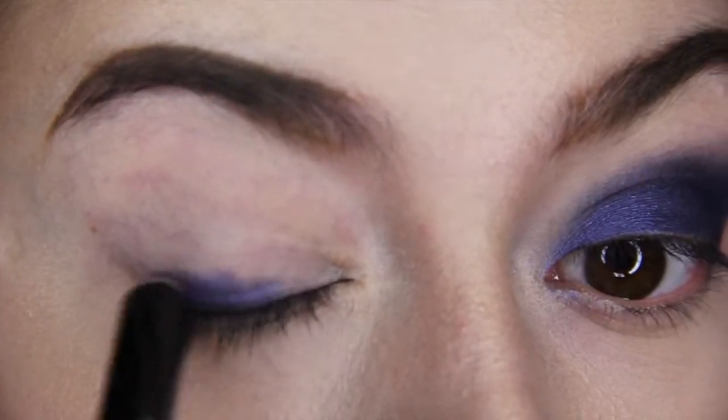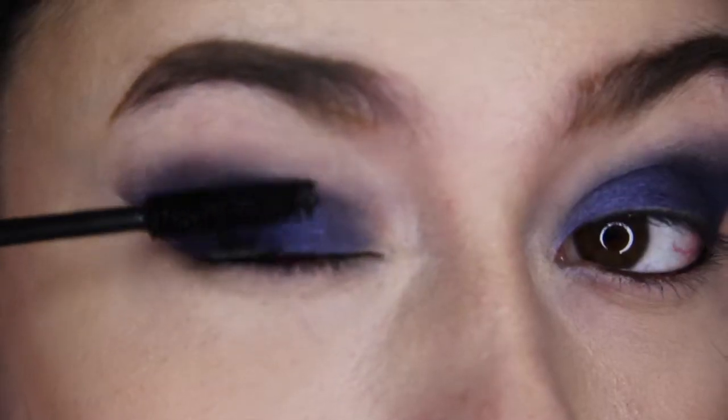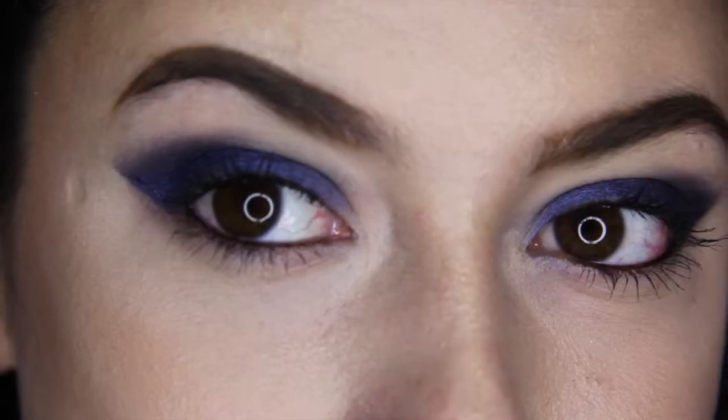And for this week's makeup tip of the week, I dare all of you to try out an electric blue eye like I have rocking here. For this eye in particular, I used CoverGirl's flamed out eye crayon in indigo and then I just added some mascara and eyeliner and done.